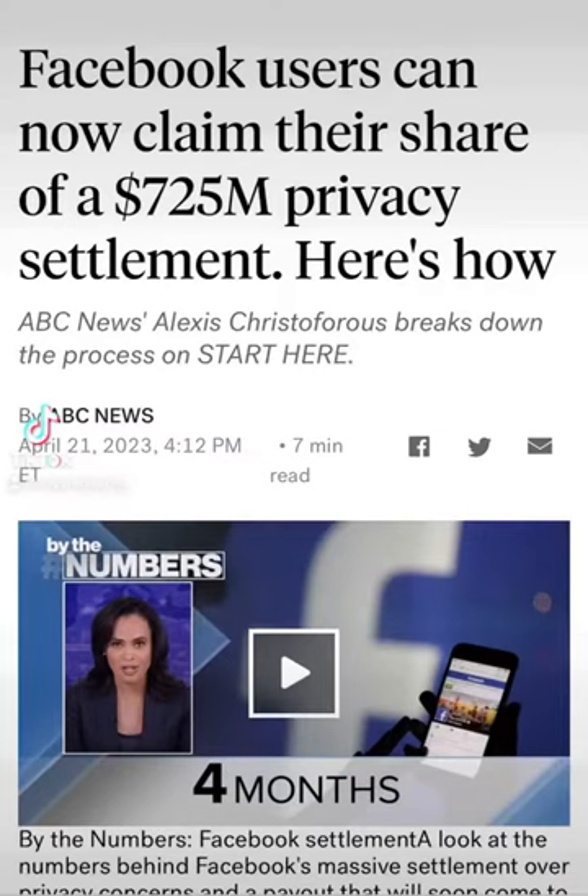Facebook users, you can now claim your share of the 725 million dollar privacy settlement from Facebook.